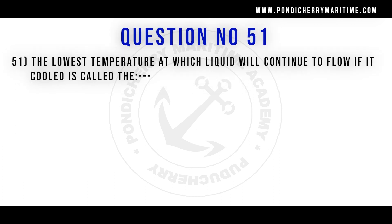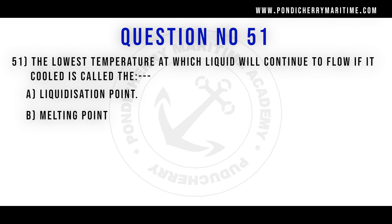51st question. The lowest temperature at which a liquid will continue to flow if it is cooled is called: option A liquidation point. Option B melting point. Option C flash point. Option D pour point. Correct answer is option D pour point.